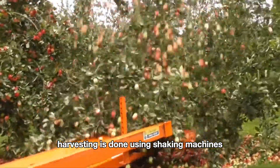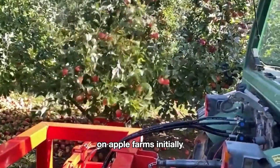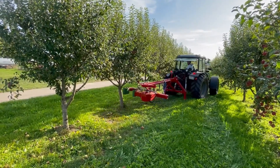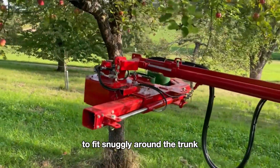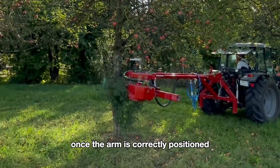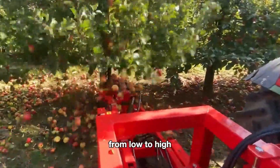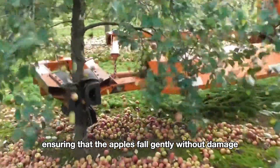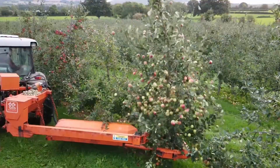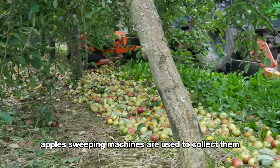Harvesting for juice or cider is done using shaking machines, which are among the most common harvesting tools on apple farms. The machine is positioned near the apple tree, and its arm is adjusted to fit snugly around the trunk, ensuring the device can efficiently shake the tree. Once the arm is correctly positioned, the shaking system is activated. The shaking force is evenly distributed from low to high, ensuring that the apples fall gently without damage. The apples then fall directly to the ground around the tree.